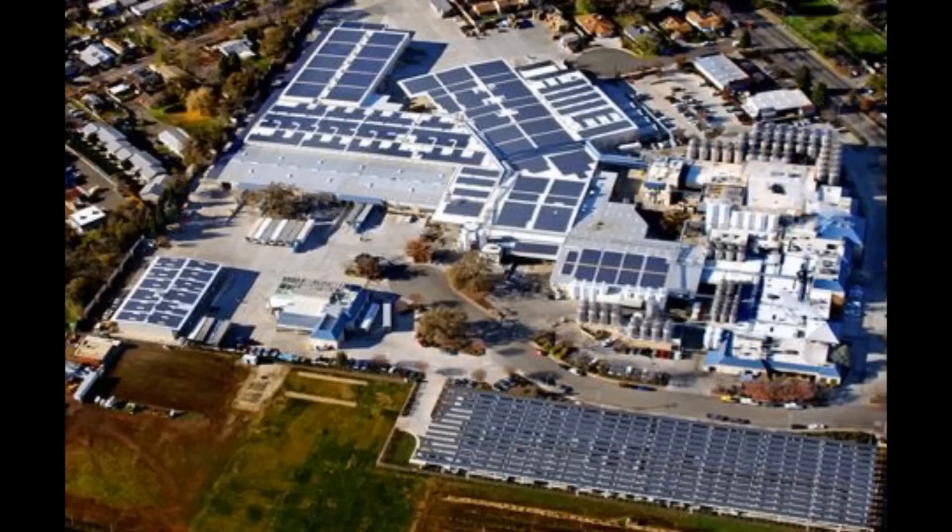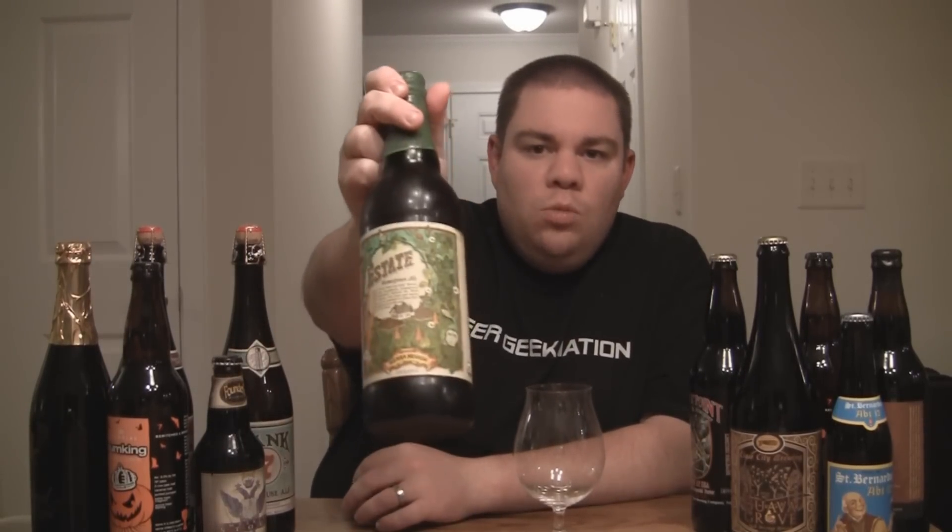It falls somewhere between a pale ale and an IPA as far as style goes. I'm really looking forward to this one — the 2009 Estate Ale was just absolutely epic. So with that said, let me get this one into a glass so you know how it smells and tastes, and I'll give you the verdict on the 2010 Sierra Nevada Estate Homegrown Ale.